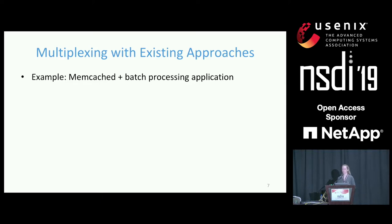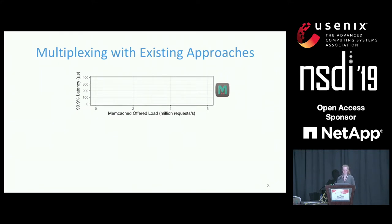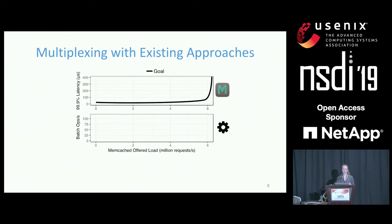So how do existing systems perform in a multiplexed environment? As an example, let's look at memcached, a popular key-value store. In this experiment, a server runs memcached, a client issues requests over the network, the server takes about one microsecond to construct a response, and we also run a batch processing application using any cycles not used by memcached. With a maximum memcached throughput of about six million requests per second, we'd hope tail latency remains low up until peak throughput, while batch throughput linearly trades off with memcached load.